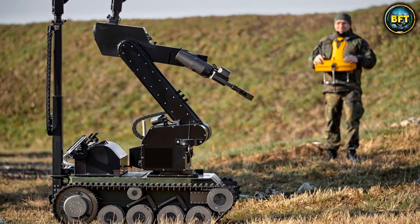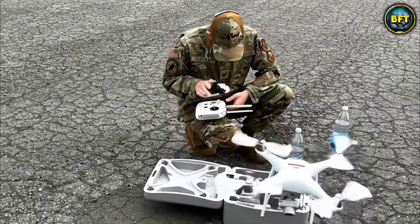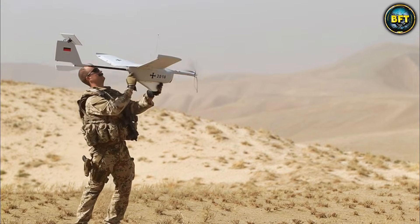Those were the 10 best drones in the German Armed Forces. Which of these machines really impressed you? Let us know in the comments below, and don't forget to like and subscribe if you want to see more rankings like these.